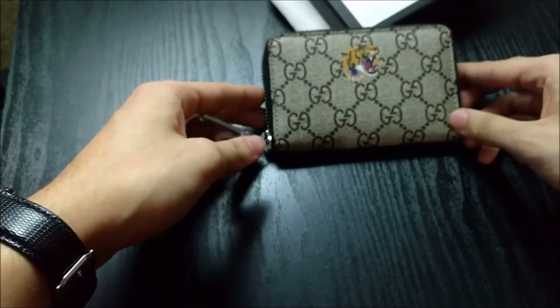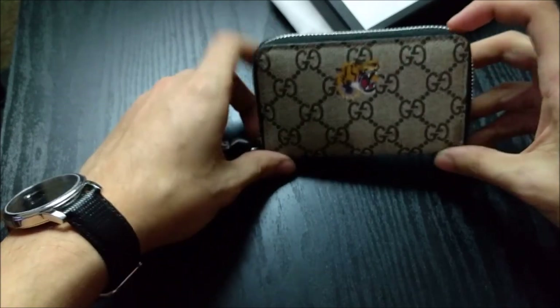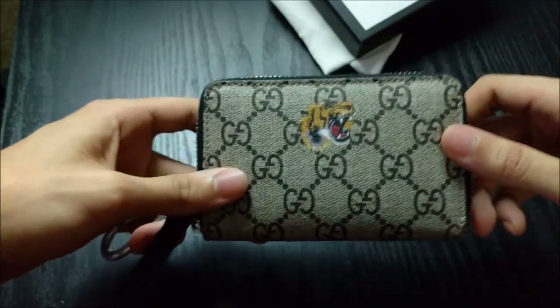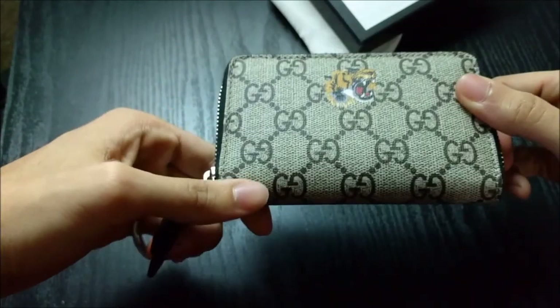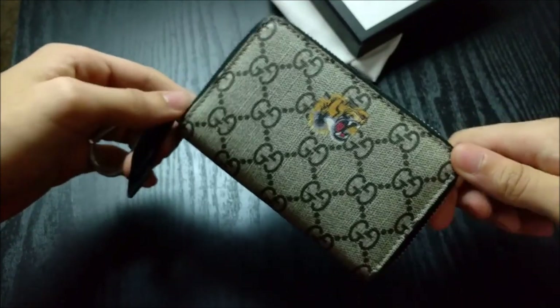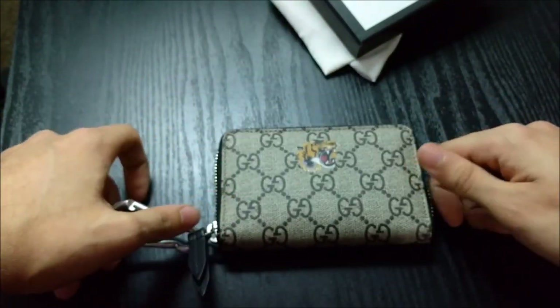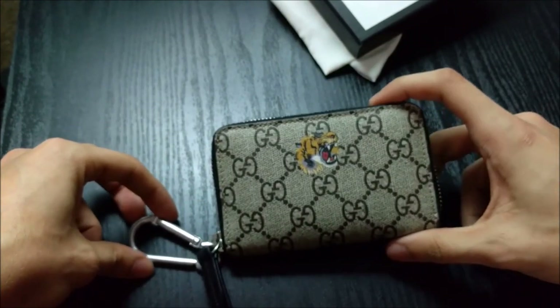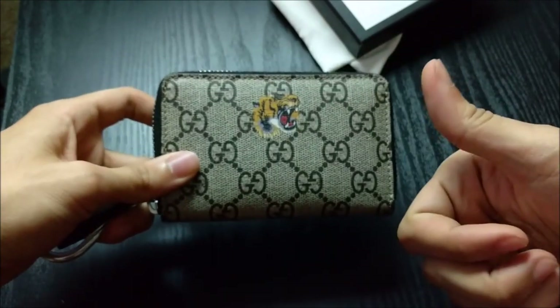Other than that, it's something that I don't regret in the slightest. It's fantastic, it's holding up, the value of it went up, and it's just so beautiful in my opinion. It's something that really stands out, and when you pull out your wallet to buy something you really make an impression. For me, that equates to a good purchase.